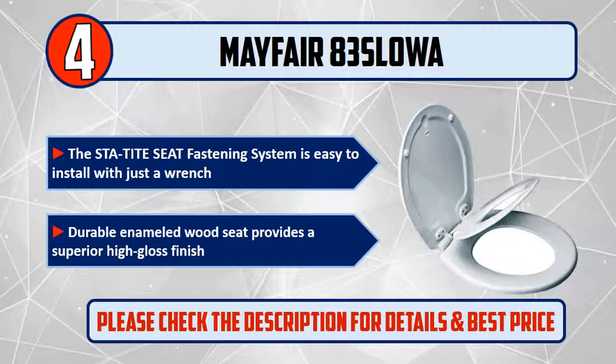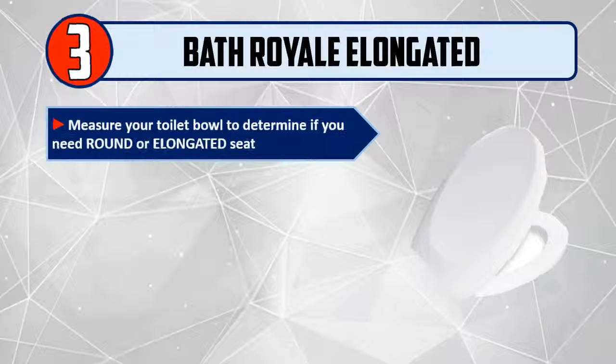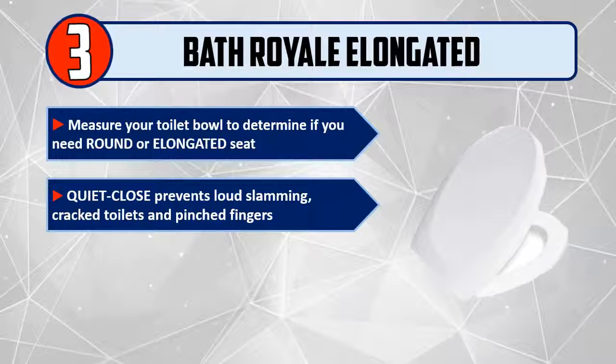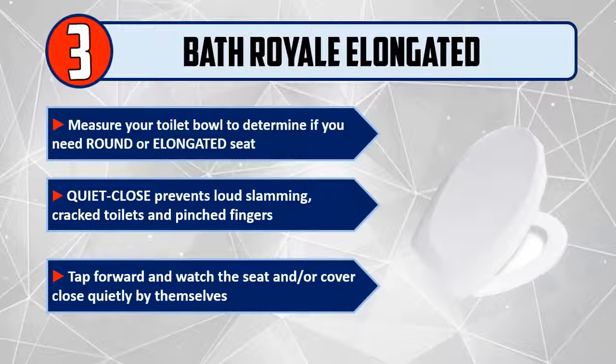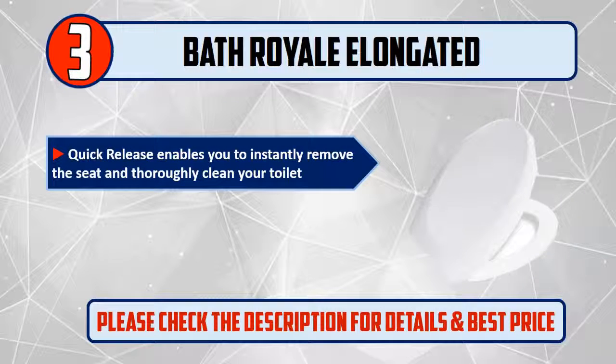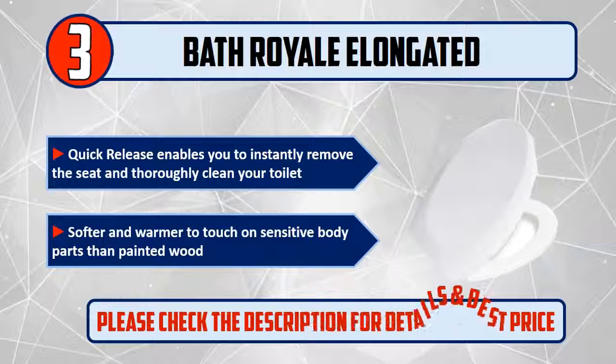Number 3: Bathroyal Elongated Toilet Seat. Measure your toilet bowl to determine if you need a round or elongated seat. Quiet close prevents loud slamming, cracked toilets, and pinched fingers. Tap forward and watch the seat and/or cover close quietly by themselves. Quick release enables you to instantly remove the seat and thoroughly clean your toilet. Softer and warmer to the touch on sensitive body parts than painted wood. Please check the description for details and best price.